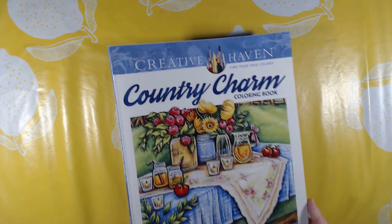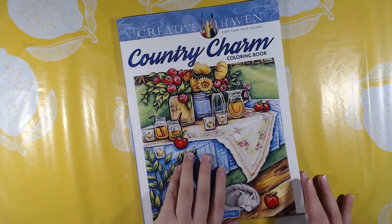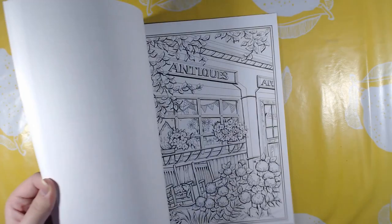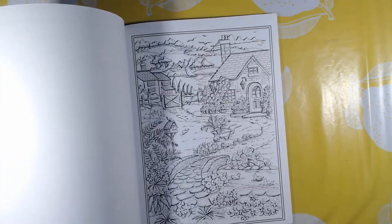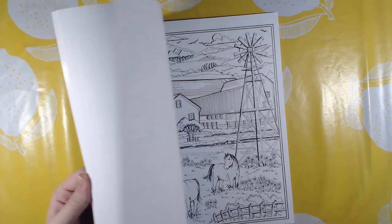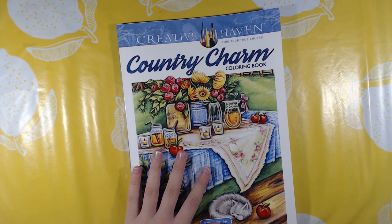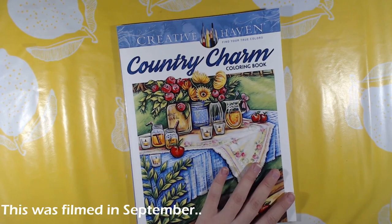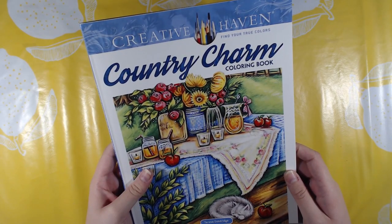The last one by Theresa Goodrich and the last Creative Haven book I have is Country Charm. I do want all of her books. I kind of regret buying this one and the Summer Scenes instead of the winter ones, right before my buying ban — because I bought these at the end of summer, so I should have the winter ones now. But I guess I have to wait until the buying ban is over, which is probably next year.